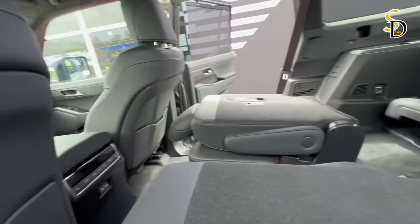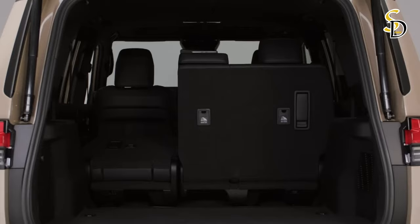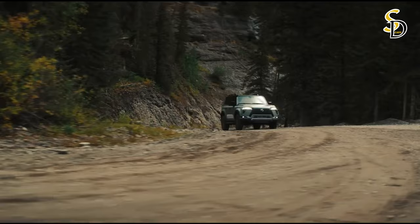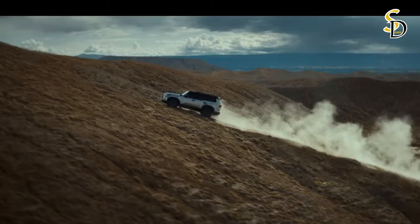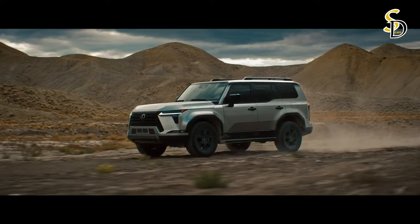The interior of the GX can have different configurations — five or six seats — and the rear seats can be folded down to carry more cargo. The new turbocharged 3.5-liter V6 engine, despite having a smaller displacement than the current generation's 4.6-liter V8, delivers much more power and torque thanks to technological and engineering advances. Maximum power is 354 horsepower (260 kilowatts), while maximum torque is almost 50 percent higher.